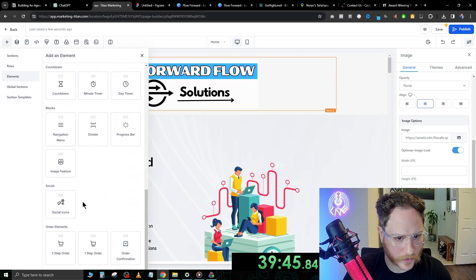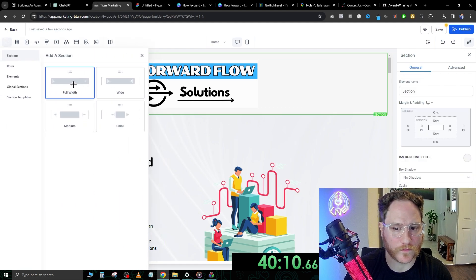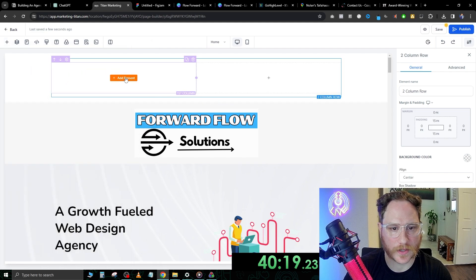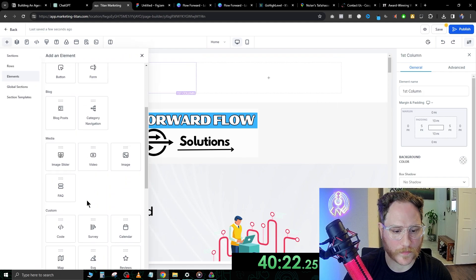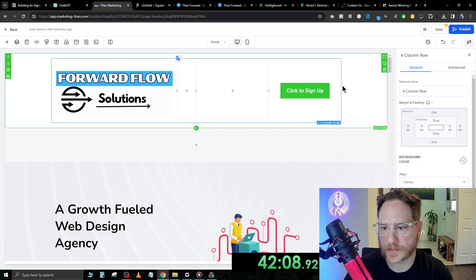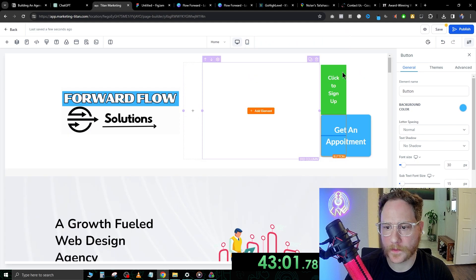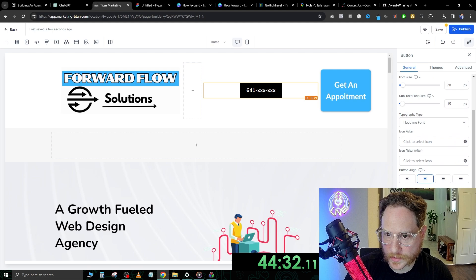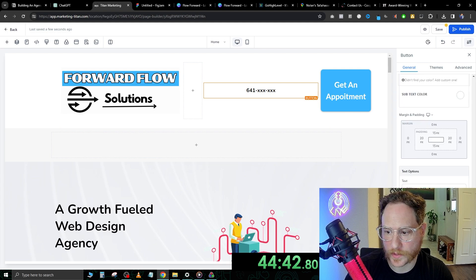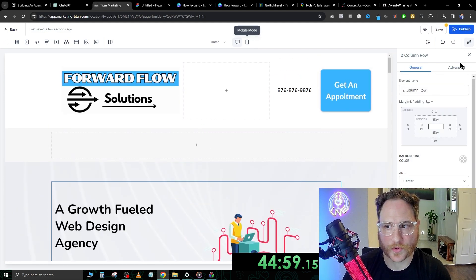Let's go ahead and add back that header. Click this plus button to add a full-width section and move it up. This full-width section is going to have two columns — the first one is obviously our logo, so just go image. The second element is going to be a button. We'll expand this, then make sure the color is black with no background color. That should be pretty good. Let's go ahead and hit save at the top.